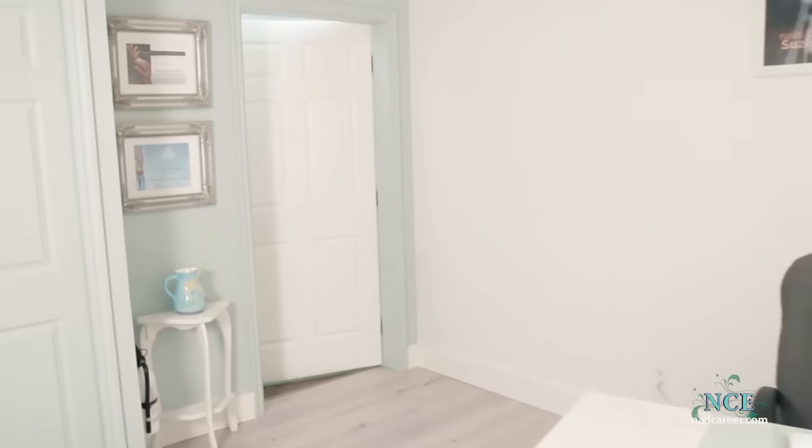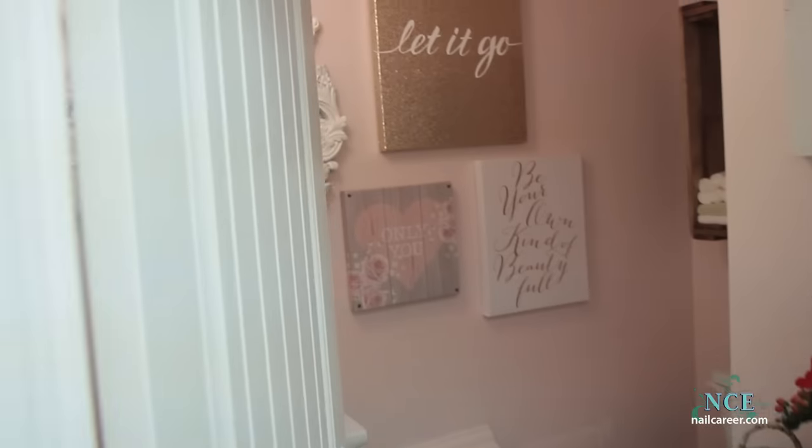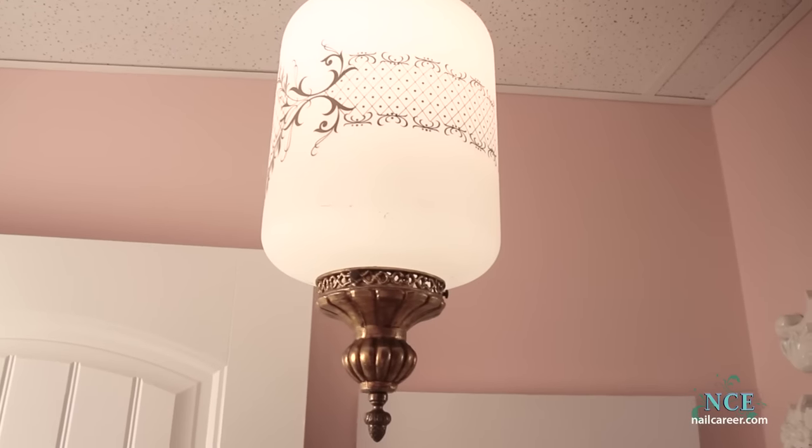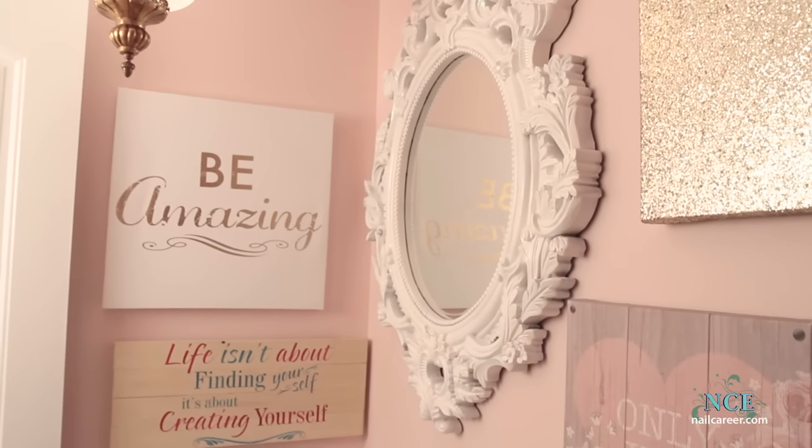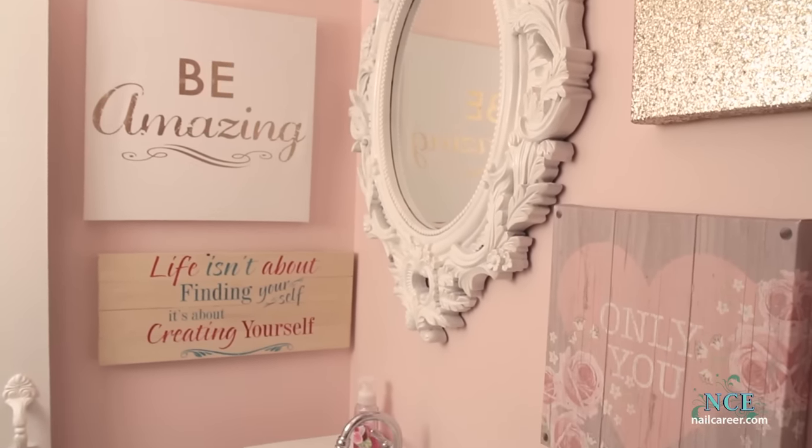Time to check out the powder room. Ready? I replaced the fluorescent lighting with this antique fixture. The big mirror didn't fit, but I had this beauty ready to go — and it's perfect.